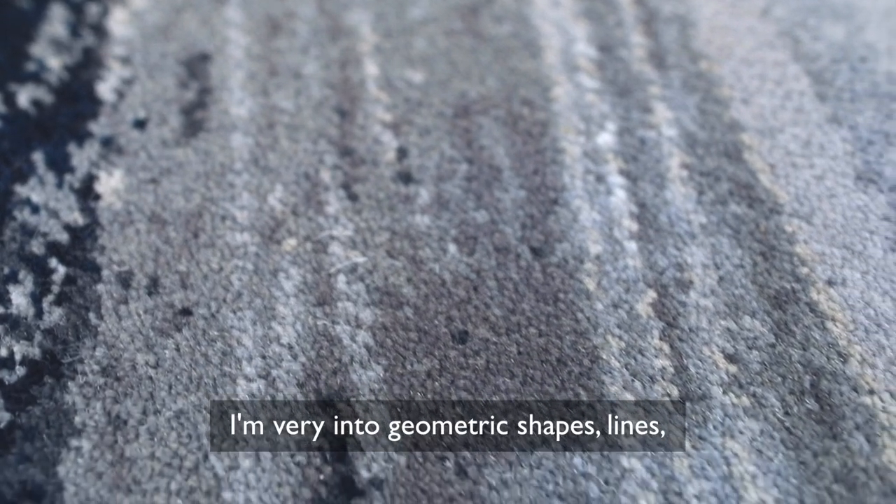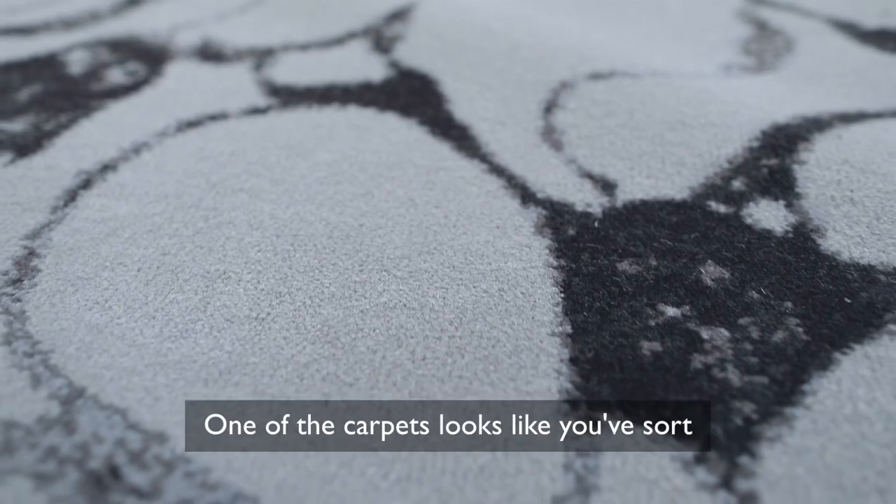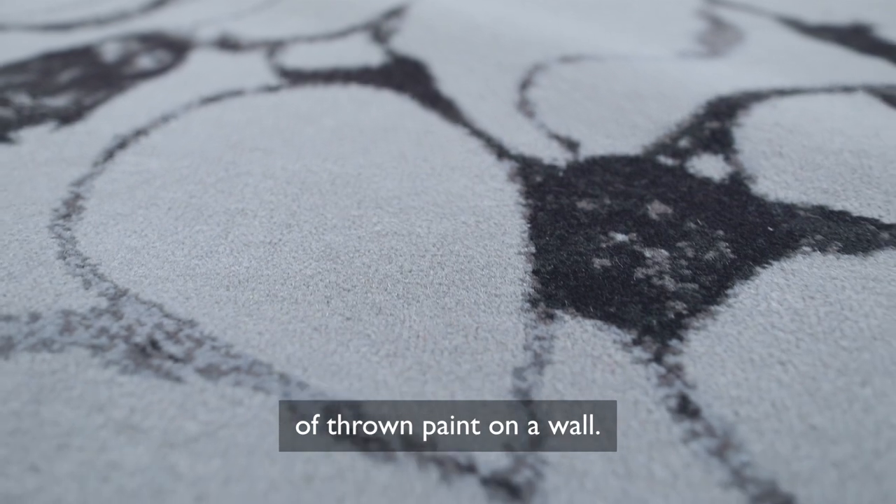I'm very into geometric shapes, lines, straight lines, curves where it's more feminine. One of the carpets looks like you've sort of thrown paint on a wall.